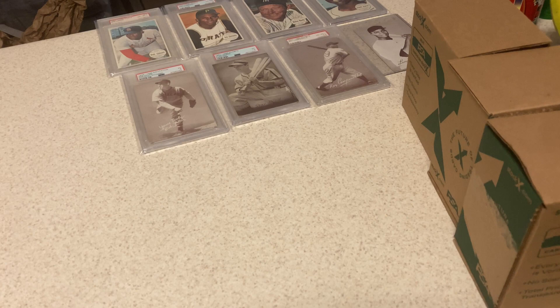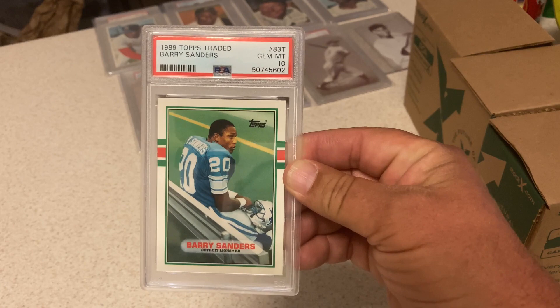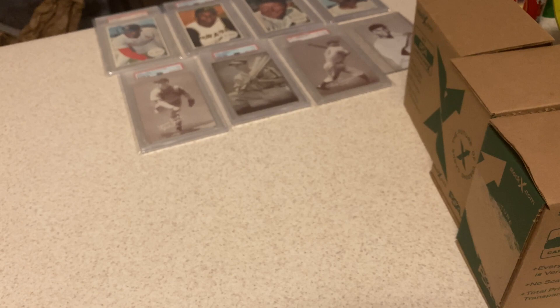We're going to start out good. George and I bought a case of '89 Topps Traded football over 20 years ago. About six months ago we started cracking some of them because Berry had gone up, Deion had gone up, Aikman had gone up. So I submitted several, and so did he. First one is a 10 — Barry Sanders in a 10. Can't go wrong with Barry in a 10.